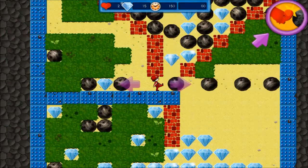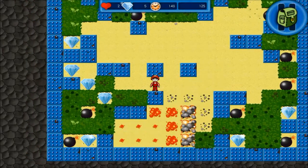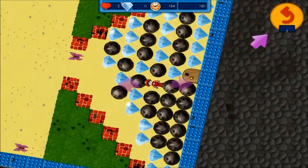Navigate caves while encountering exploding bombs, growing amoebas, magic walls, and chain reaction explosions.